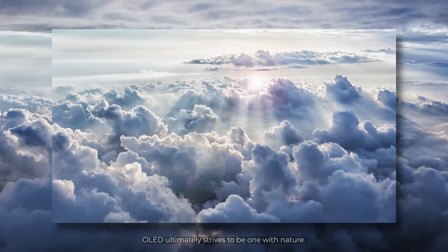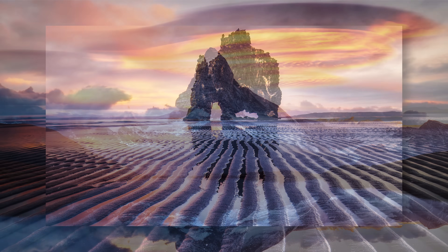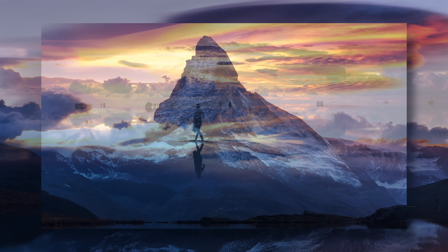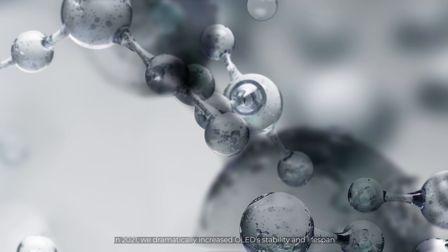OLED ultimately strives to be one with nature — to get as close to real-life color as possible and create sustainable, human-friendly technology. These objectives are key to OLED's natural reality.